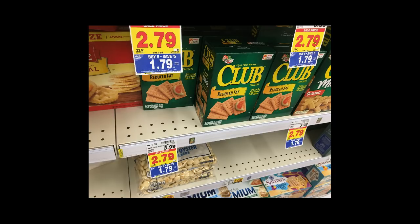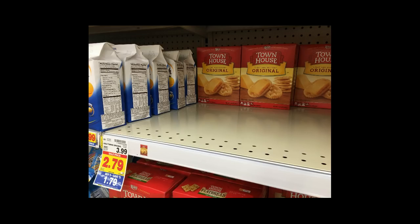The Club and Townhouse Crackers are $1.79. Use the $1 off coupon from the 1/28 Red Plum and you will get these for $1.29 a box.